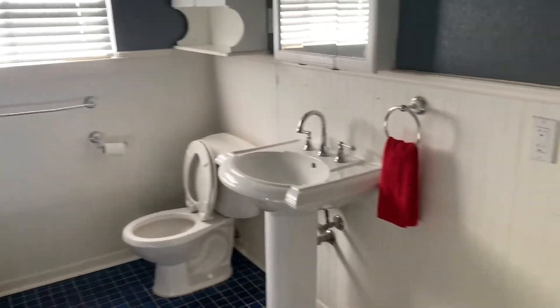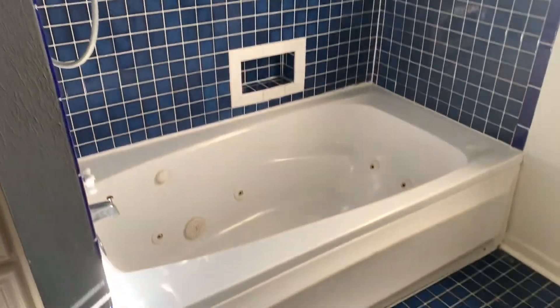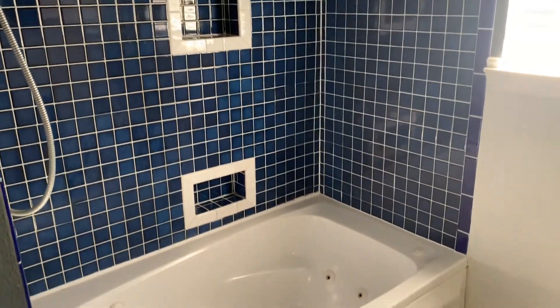So this is a three bedrooms, two baths, 1800 square foot house. It's for sale at $270k. The ARV we can probably be $400k.